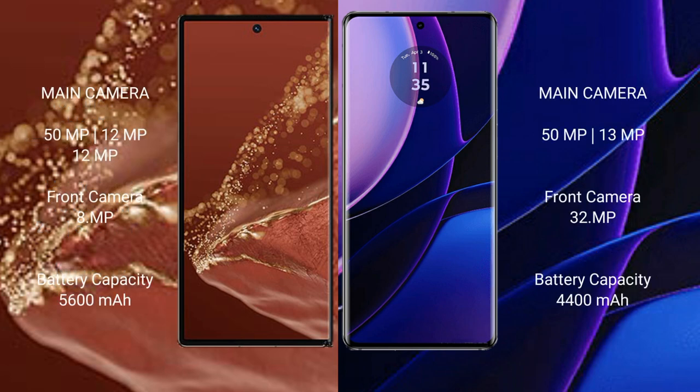Huawei Mate XT Ultimate features a rear triple camera setup: 50MP plus 12MP plus 12MP, and an 18MP front camera. Motorola Edge also has a dual camera setup: 50MP plus 13MP, and a 32MP front camera.